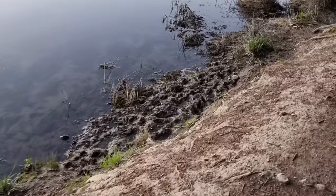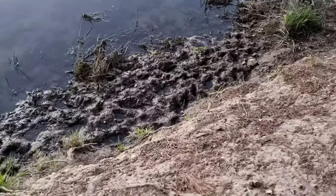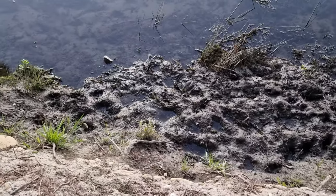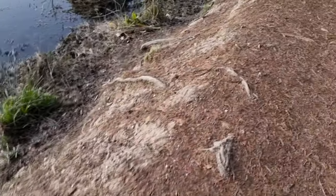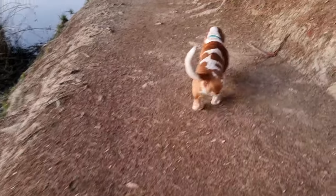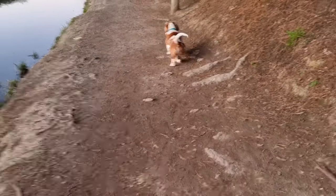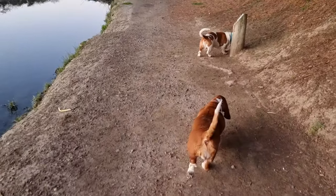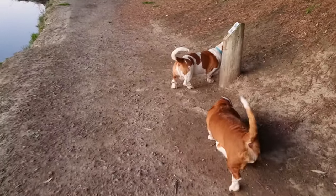This is where Angus sometimes likes to go in. You can see lots of dogs like to go in there by all the paw marks. But we try to discourage going in there, because the water is not very nice — it doesn't smell good and the mud is black.